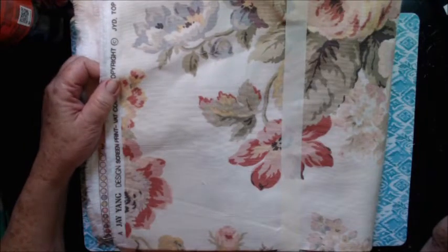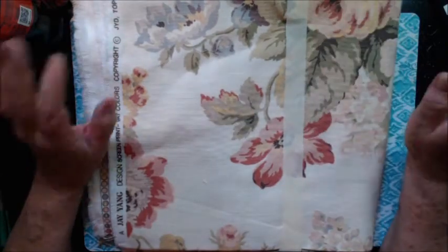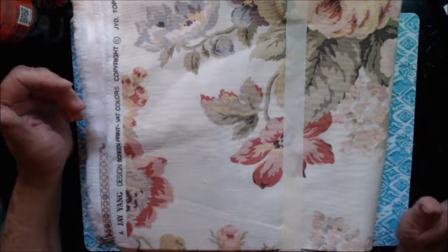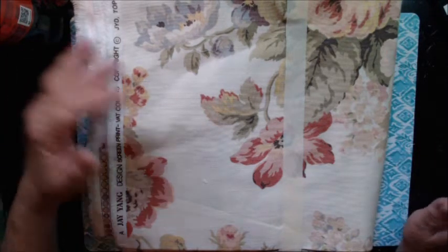Hello everyone, welcome back to my channel. I went furniture shopping yesterday and didn't find anything at all that I liked. And I said, well, I'm going to stop at a thrift store. And there was nobody there but me, so I loved it.